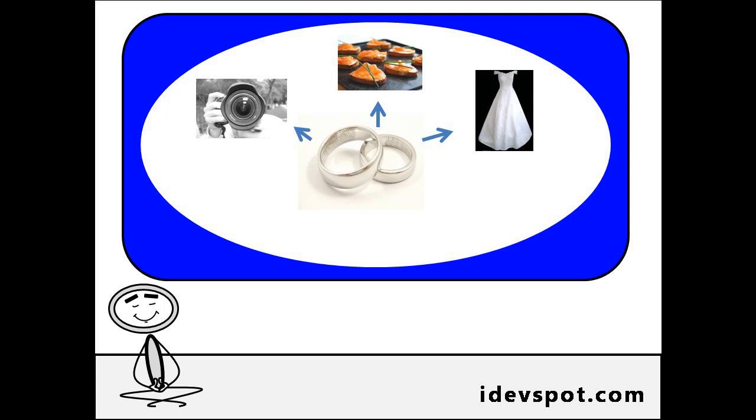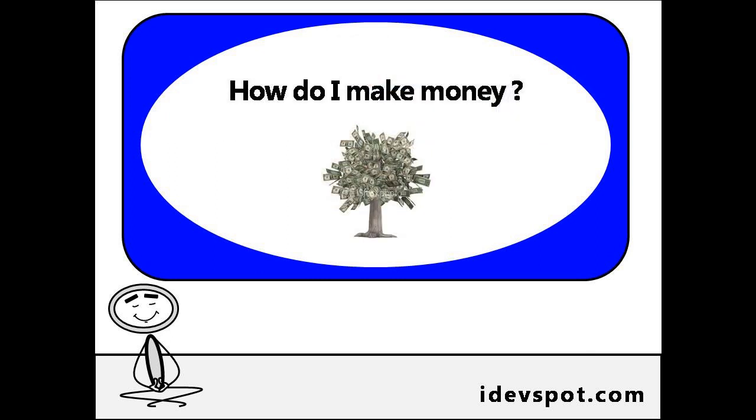Once you have your categories in place, all businesses will have to do is go to your directory and add their business to your website. Now, as a business person, the next question that should be on your mind is: how will I make money with this?